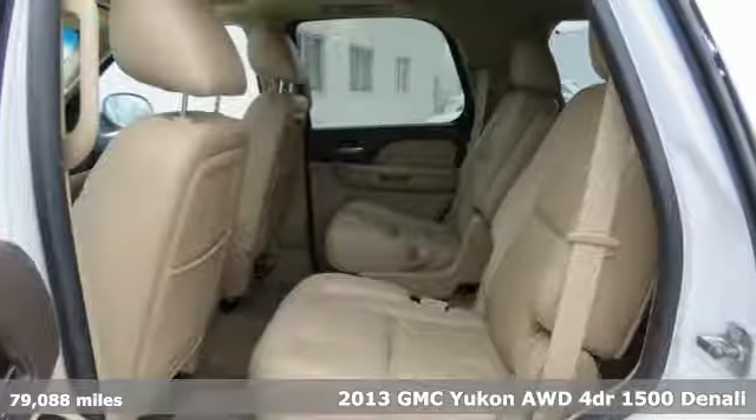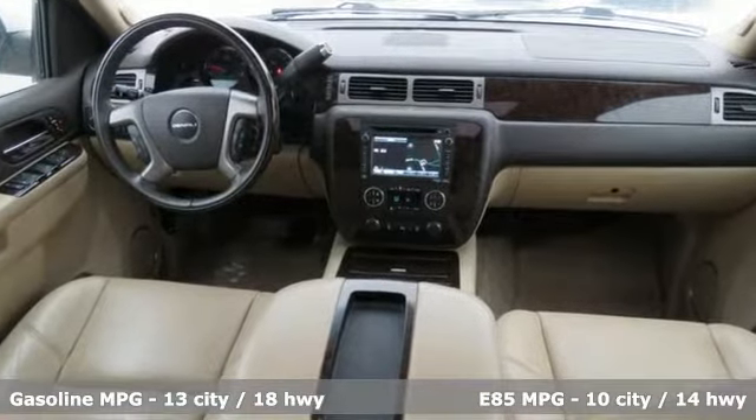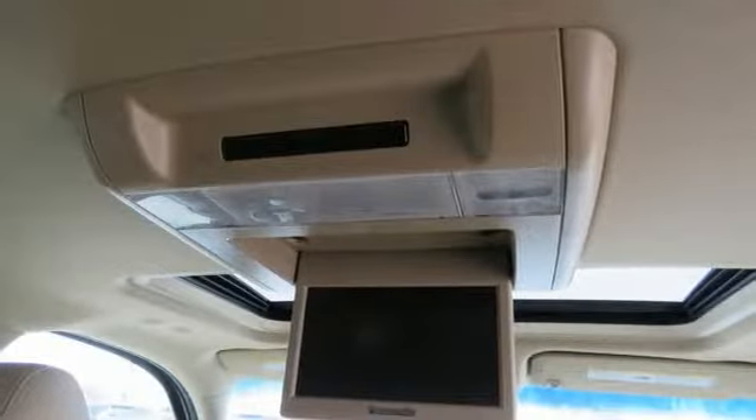Features include external memory control, power heated mirrors, dual zone climate control, rear parking sensors, remote engine start, heated steering wheel, V8 engine, trailer brake controller, touring suspension, and heated and ventilated leather bucket seats.